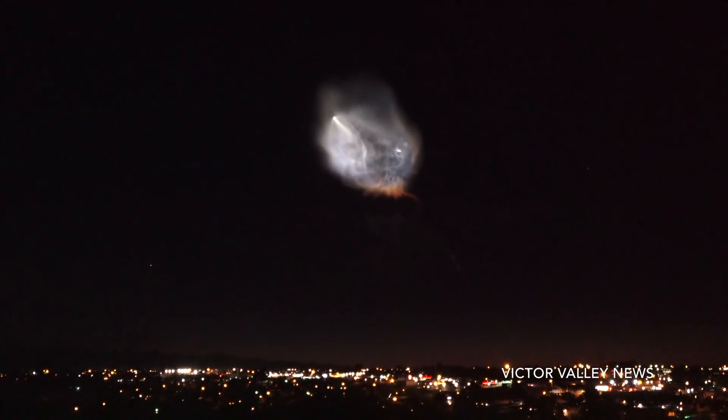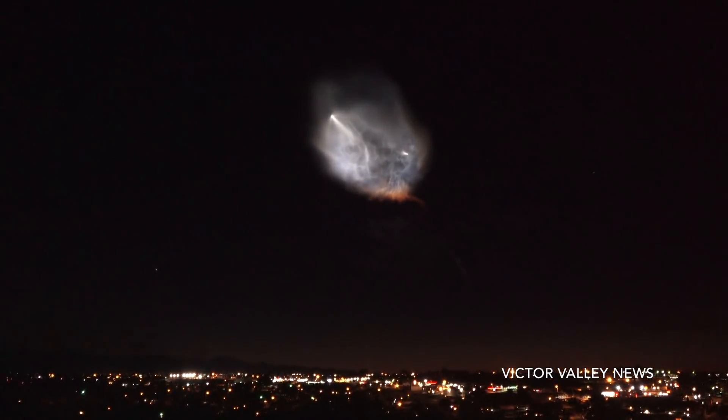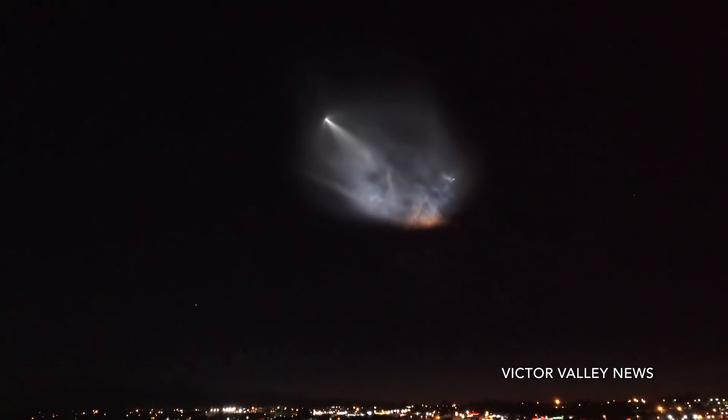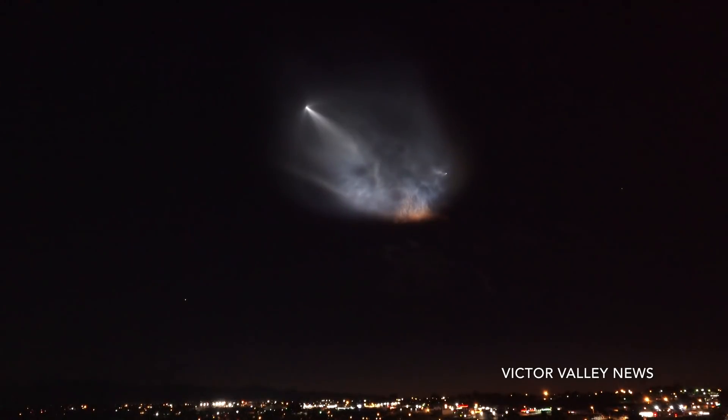That second stage will continue burning its Merlin vacuum engine all the way until 10 minutes into flight. What you're seeing on the left hand side of your screen is a beautiful shot from the ground in California of the exhaust gases of that first engine. If you go outside you're not going to miss anything — the sky is lit up because of the exhaust gas coming from the actual rocket.